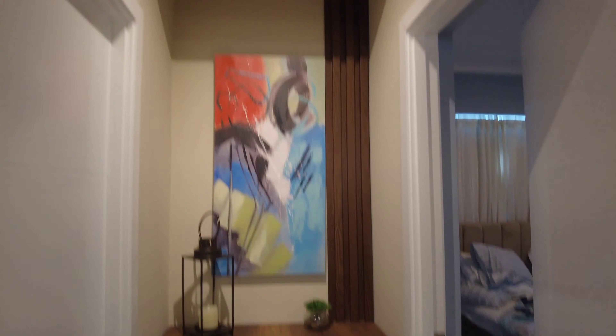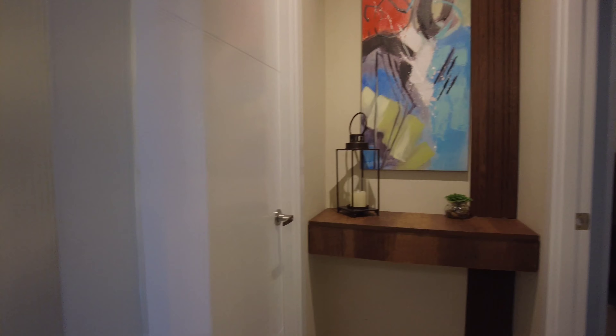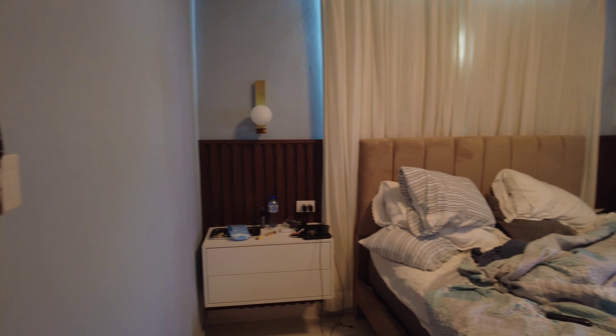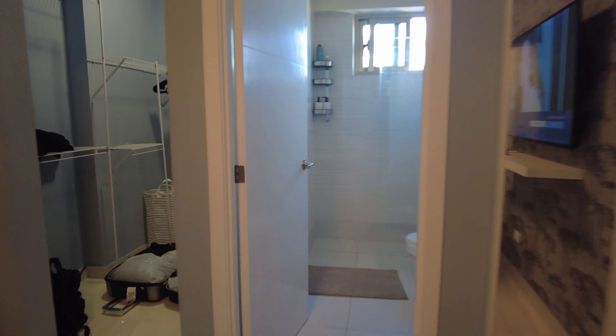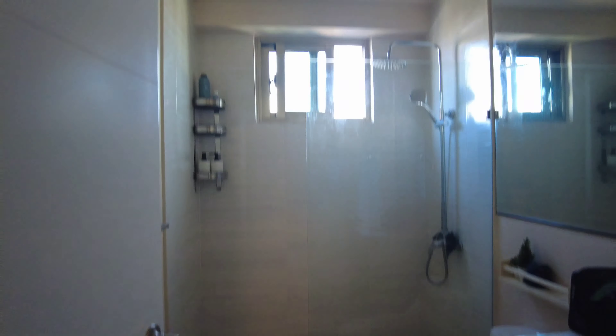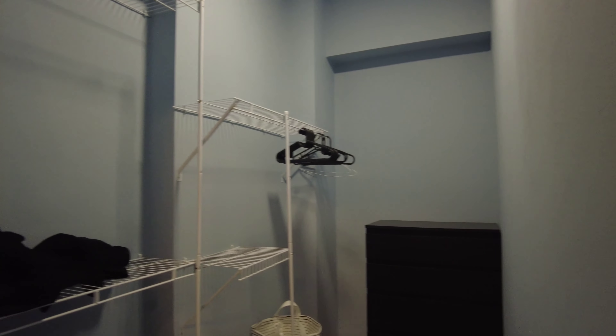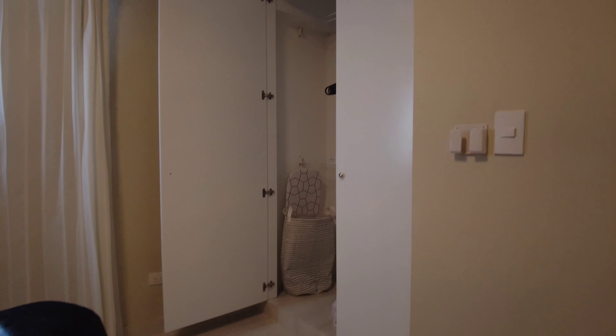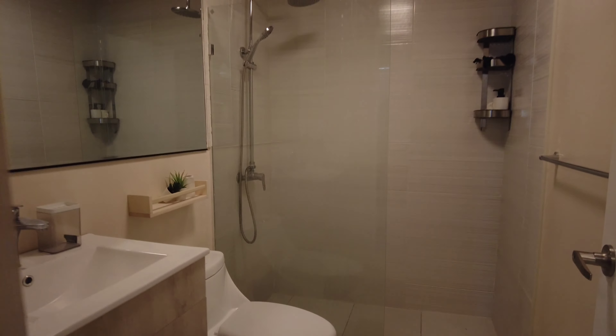Straight ahead, off to the master bedroom. Excuse the bed — I know it's a little messy, but it's my last day here. Straight ahead, master bathroom — nothing too crazy. Master closet. Over here, guest bedroom — same thing, nice queen-size bed, nice size closet, full bathroom.